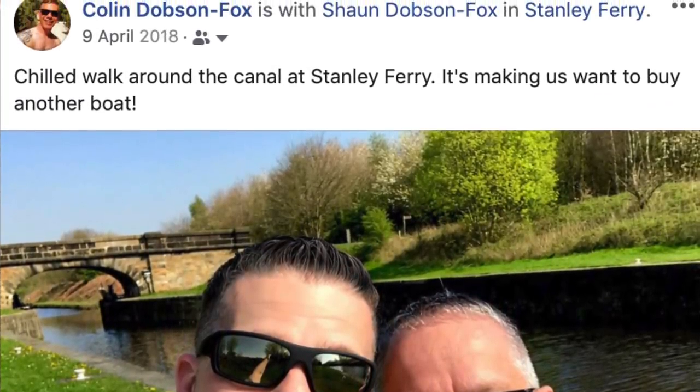It doesn't seem two minutes - actually this time last year we posted a tweet. We were walking around Stanley Ferry, took a selfie in the sun, and said it was making Sean want to buy another boat. It's been a long year, but not bad. The guys that have done this have been absolutely amazing, nothing's gone wrong - touch wood. Anything that's happened you just sort it. I think I've actually handled it better than we were expecting.